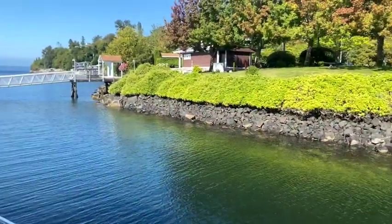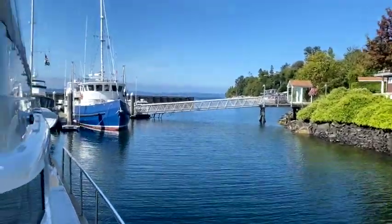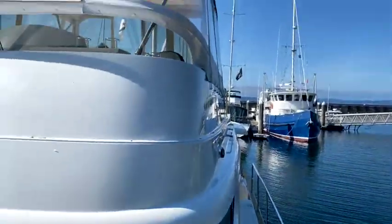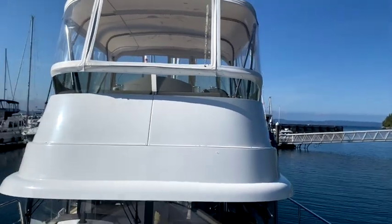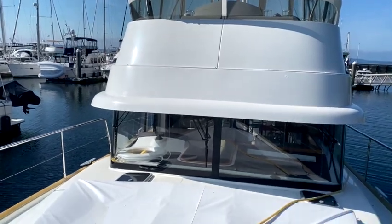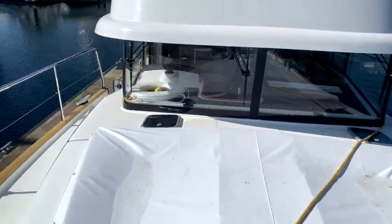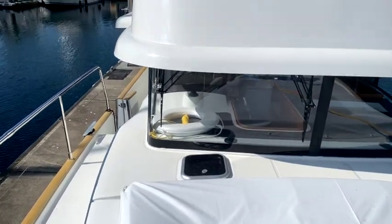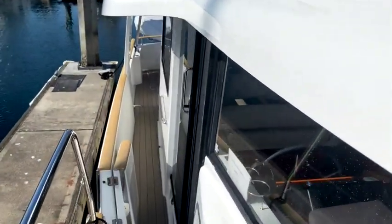Looking at the starboard walkway — really nice and wide. Definitely try to dock on the starboard side. You've got really nice visibility, and these vertical straight-up-and-down windows don't give you much glare and keep rain off the windshield. It's really well protected here.